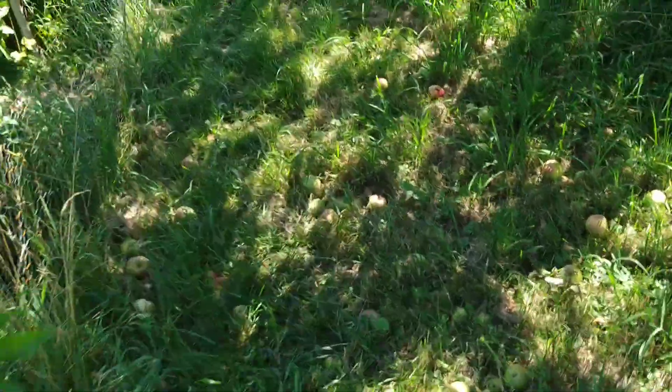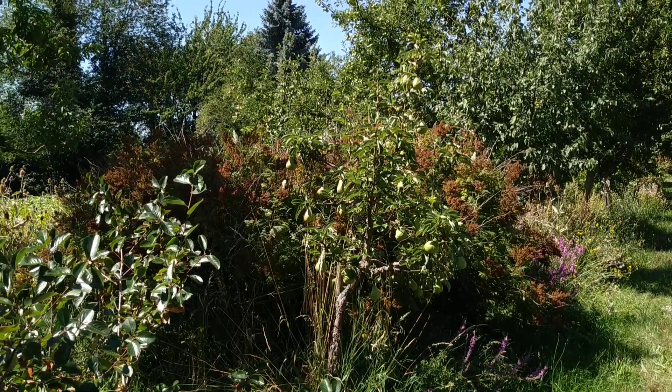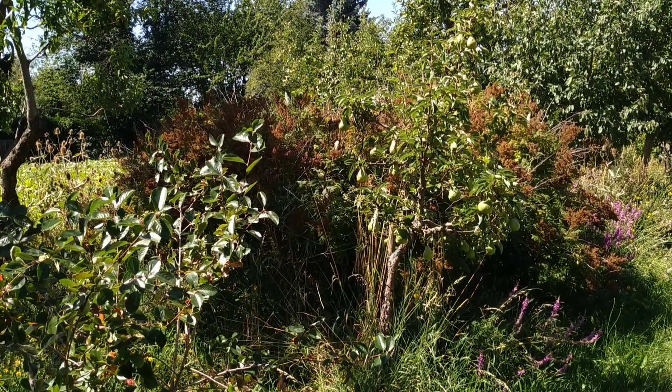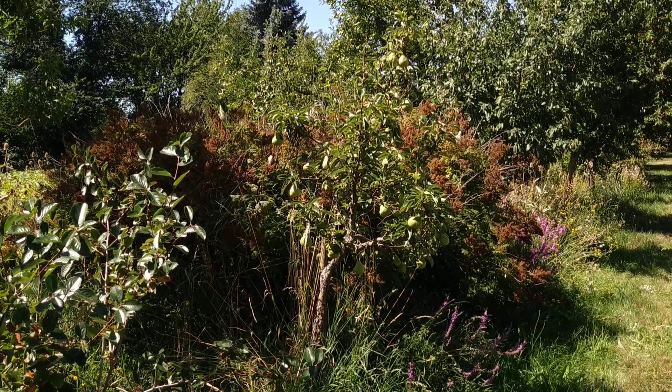Maybe I could find some interesting stuff in his garden. Stay tuned for a lot more fruit videos from the beautiful city of Heidelberg. And don't forget — like, share, comment, and subscribe.